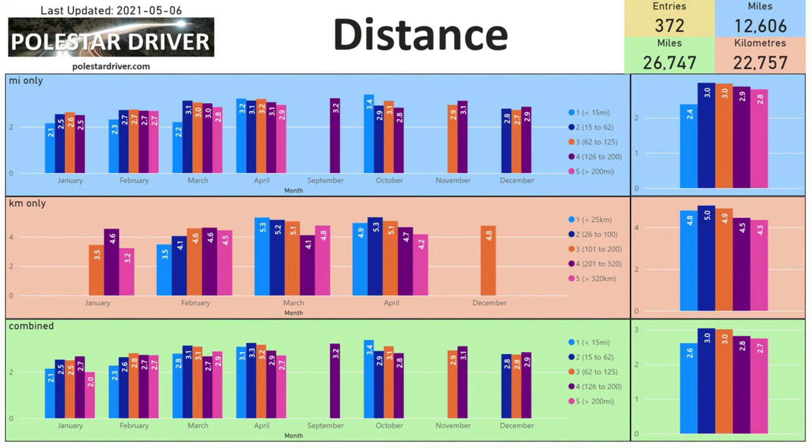Next we look at trip distance, broken into ranges: less than 15 miles, 15 to 62 miles, 62 to 125 miles, and beyond. As expected, trips under 15 miles are the worst for efficiency, coming in at 2.6 across all entries. Between 15 and 125 miles efficiency holds at a constant 3.0, then drops off again for trips longer than 125 miles.